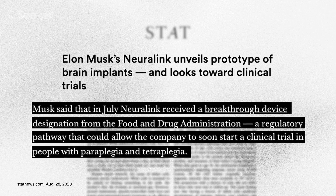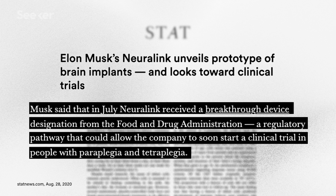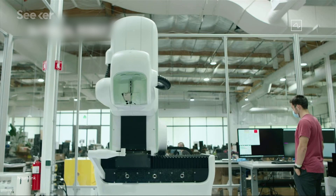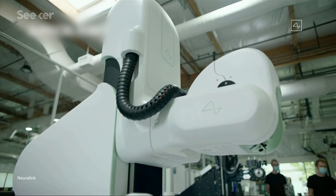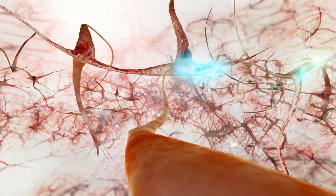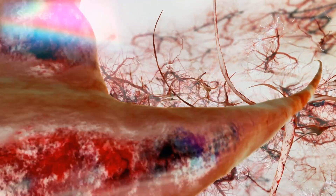Those are pretty lofty ambitions, and there are a lot of hurdles to clear between here and the future Musk pictures. The device needs to be tested in humans, though the FDA has granted Neuralink breakthrough device designation, moving them closer to human trials. The machine that weaves the threads into the brain looks sleeker and more medical than it did last year, but it's still limited to implanting electrodes into the cortex and can't go deeper yet. And then there's the barrier that is our own understanding of how the human brain works — we'll have to learn more about the language of neurons to be able to decode their spikes into something meaningful, and we are very far away from that.